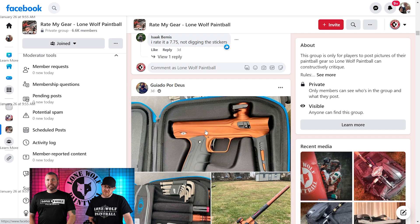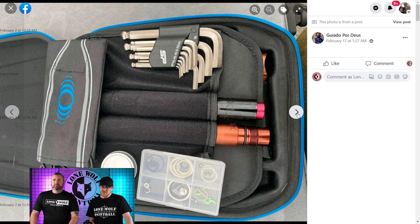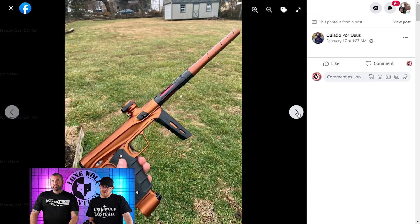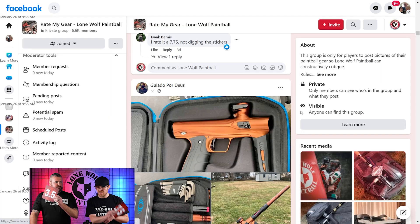Next up — Guado. He's back again. He's got a mechanical Shocker — pretty, it's orange, it's in a box. There it is. It's basic, it's a good gun — I like it. Going 3.5. Exactly.